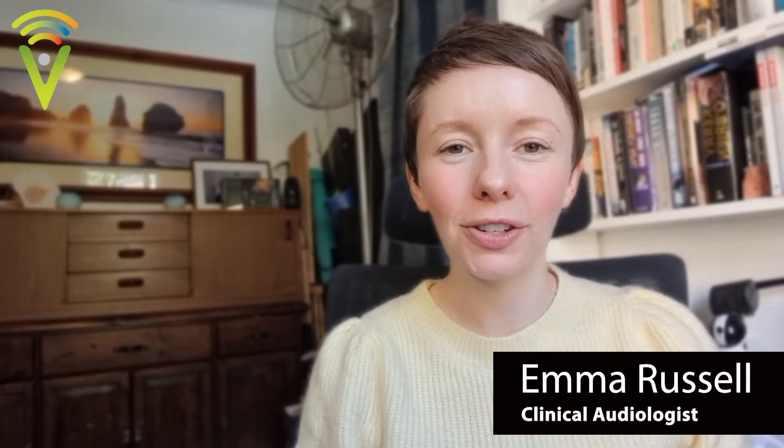Hi there, I'm Emma from Value Hearing. I'm a clinical audiologist and in today's video I'm going to give you some tips to share with your friends and family when communicating via video calls. The reason we're making this video is simply because so many of us in Australia are in lockdown, some of us for months, so we're relying on video calls to communicate. We felt it pertinent to give you some communication tactics you can also share with your friends and family.